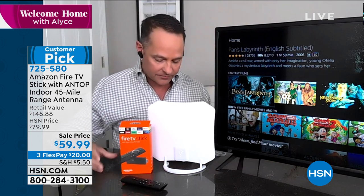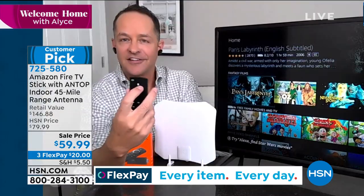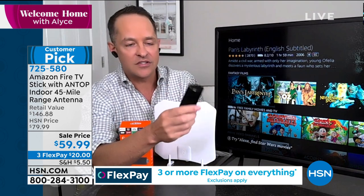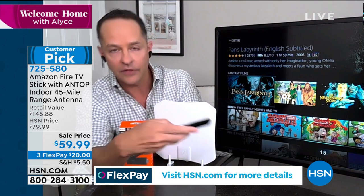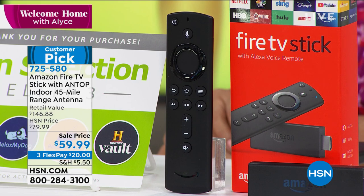I've got a question — I need a favorite actor or actress. How about Tom Hanks? So you take this little remote that comes along with it. By the way, this is the new remote, so it also controls the power on your television, and it controls your volume too, so you don't have to go find your other remote. You press the button that looks like a microphone and you say: Tom Hanks.